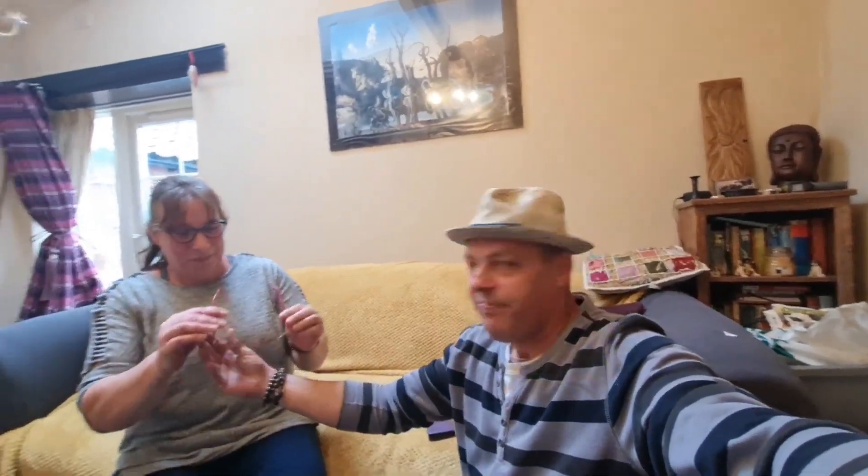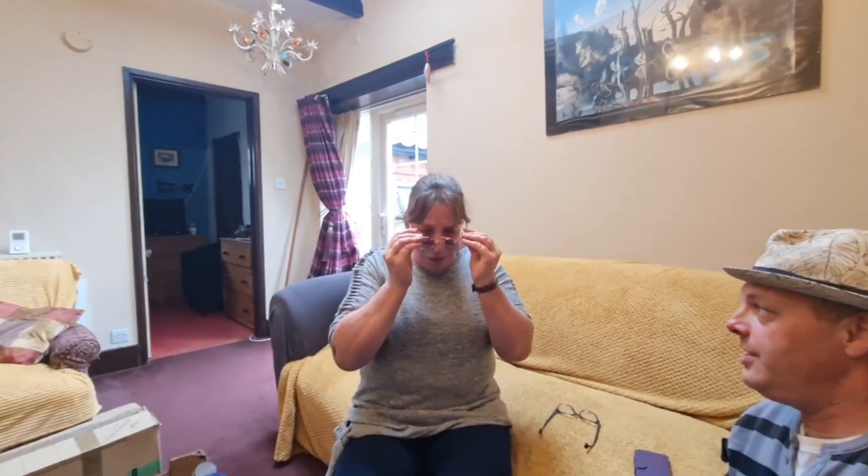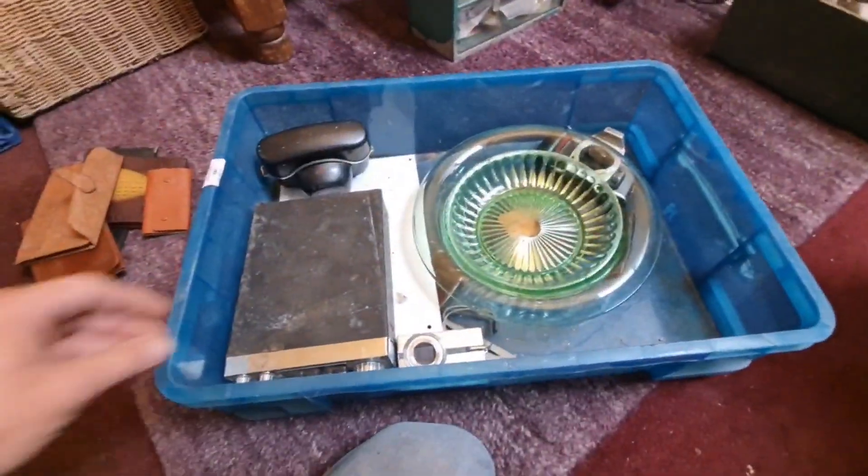Try the sunglasses — see what Mrs Man Cave looks like with them on. Don't they suit Mrs Man Cave? They're nice! She's got her own sunglasses, I've got my own sunglasses. Let's put the hat on — there we go.